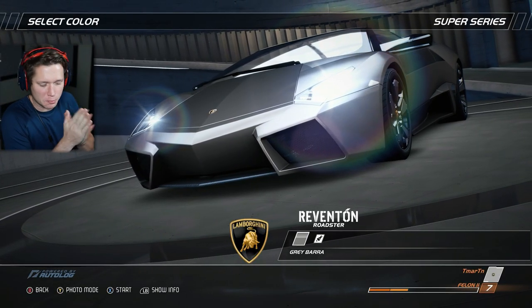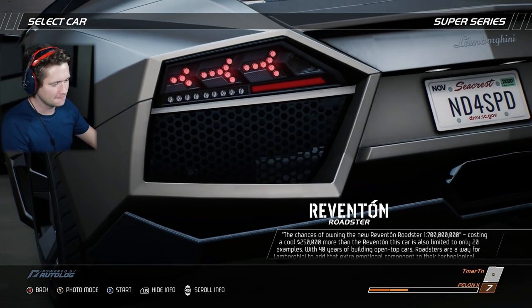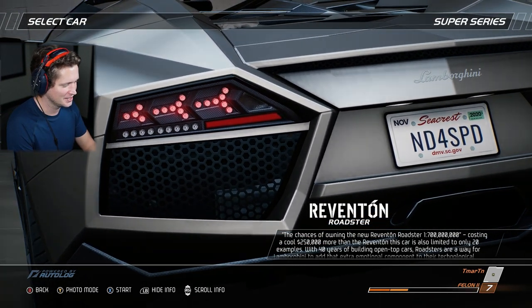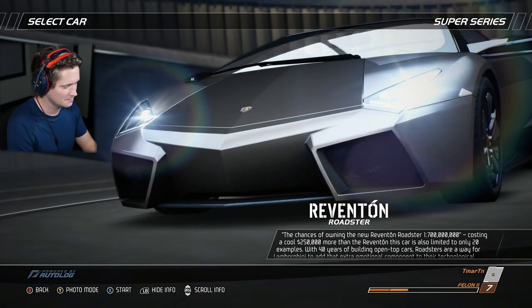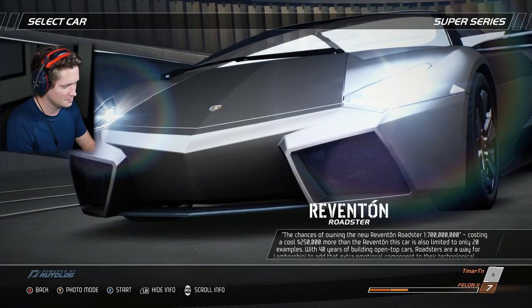Welcome back to Need for Speed Hot Pursuit Remastered. The chances of owning the new Reventon Roadster are one in 700 million. Costing a cool $250,000 more than the Reventon, this car is also limited to only 20 examples — 20 in the world.